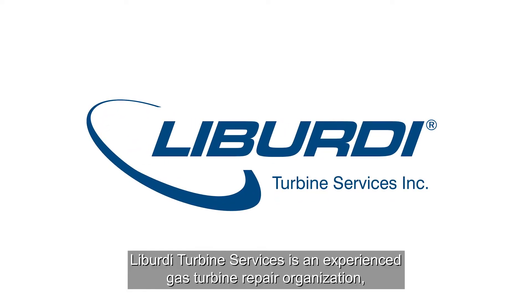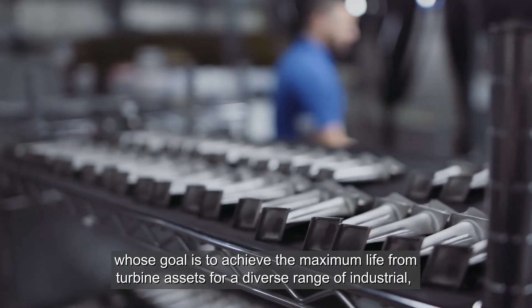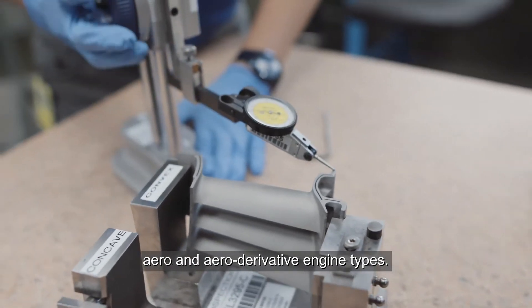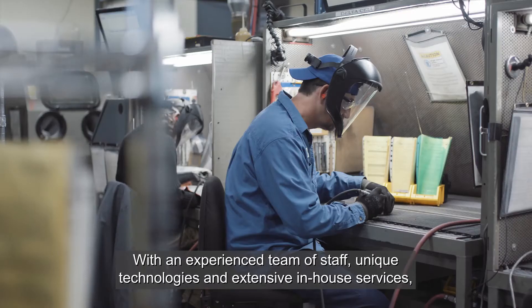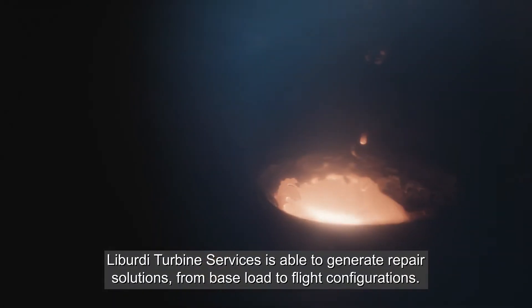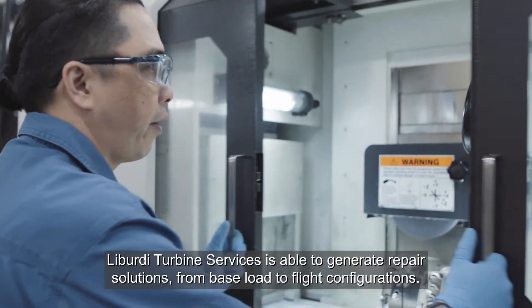Liberty Turbine Services is an experienced gas turbine repair organization whose goal is to achieve the maximum life from turbine assets for a diverse range of industrial, aero, and aero derivative engine types. With an experienced team of staff, unique technologies, and extensive in-house services, Liberty Turbine Services is able to generate repair solutions from base load to flight configurations.